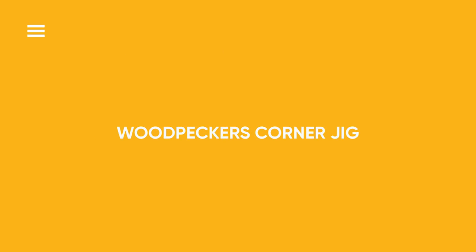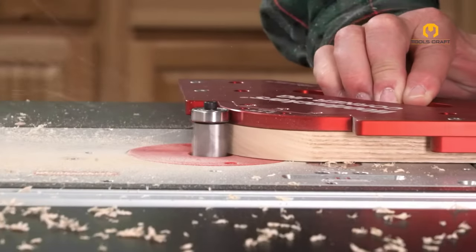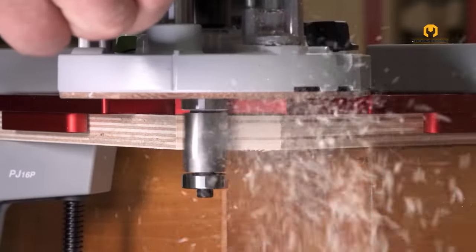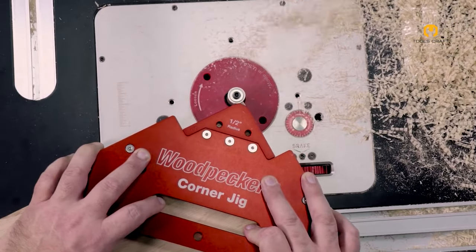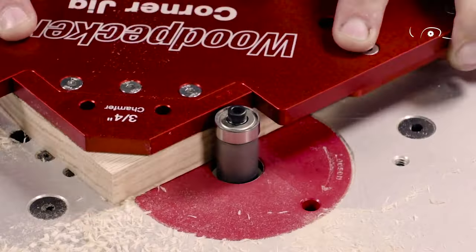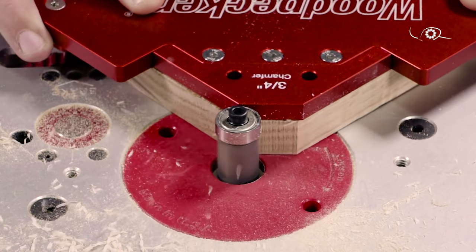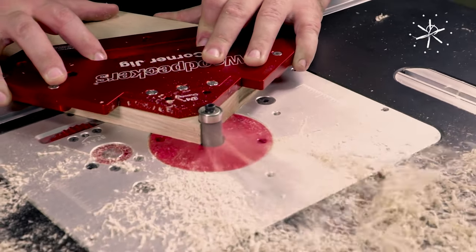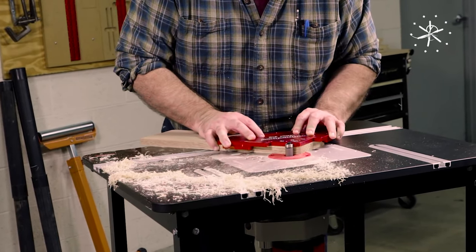Woodpecker's Corner Jig. Engineered to guarantee precise and accurate corner joints in woodworking projects, this jig boasts adjustable angles and secure clamping mechanisms. It firmly holds workpieces at 90-degree angles during assembly, catering to various applications such as box construction, cabinet making, and furniture building. Perfectly square corners are vital for both structural integrity and aesthetic appeal, making the Woodpecker's Corner Jig an essential tool for craftsmen.